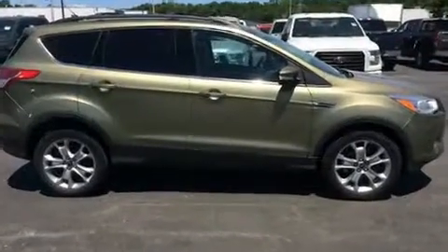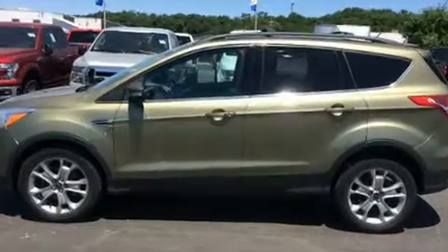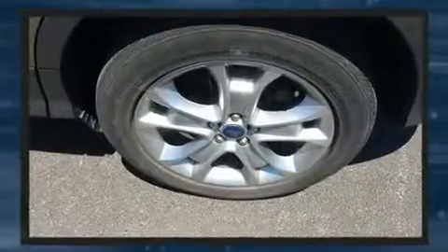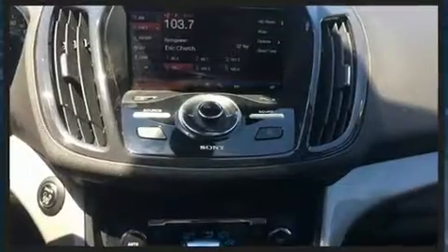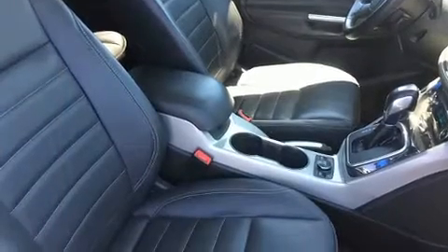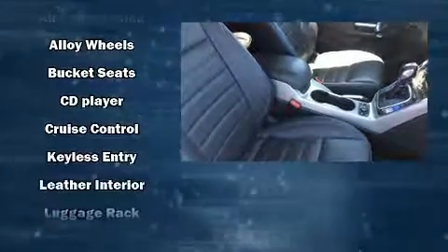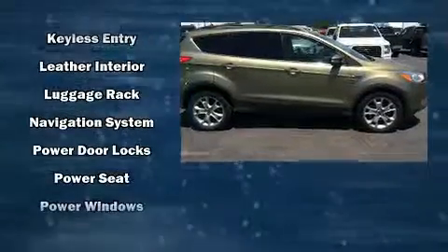All of the following features are included: leather upholstery, heated seats, fully automatic headlights, rear wipers, and one-touch window functionality. Passenger security is always assured thanks to various safety features such as head curtain airbags, front and side impact airbags, traction control, and brake assist.